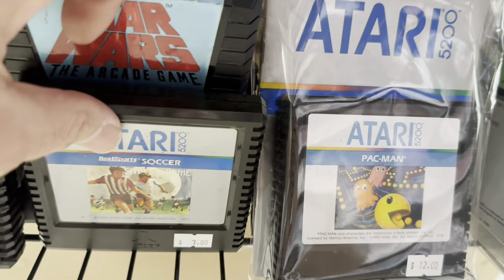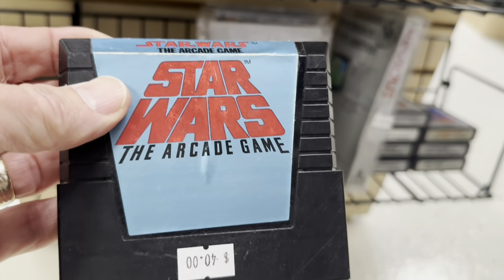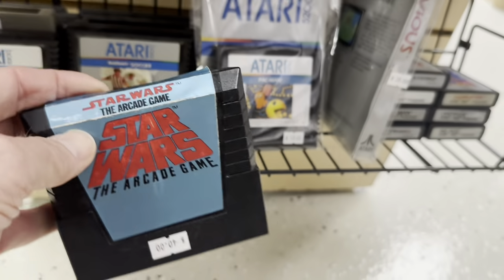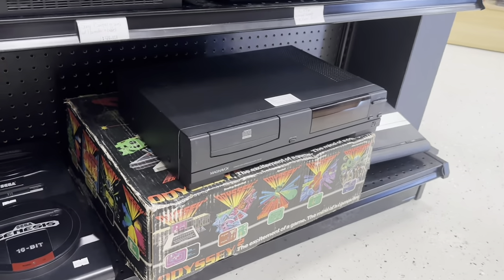I know a lot of you guys are looking for Star Wars: The Arcade Game for the 2600, 5200, and ColecoVision — very highly sought after. There's the 5200 version for $40 — reasonable. Nice boxed Odyssey 2 there.